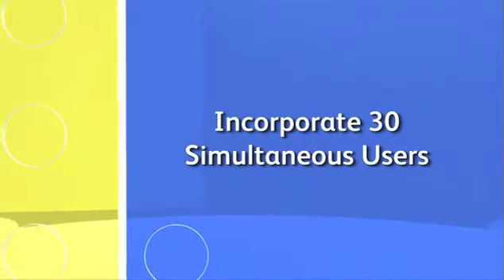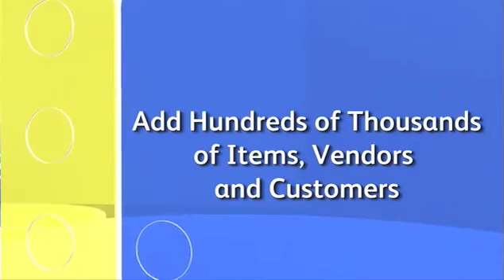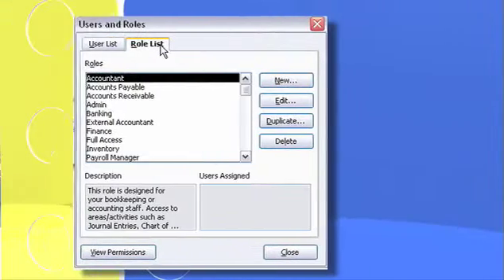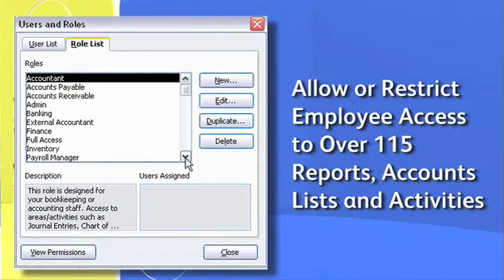Enterprise Solutions will scale with your business, enabling you to incorporate up to 30 simultaneous users. You can add hundreds of thousands of items, vendors, and customers, so you have plenty of room to expand.